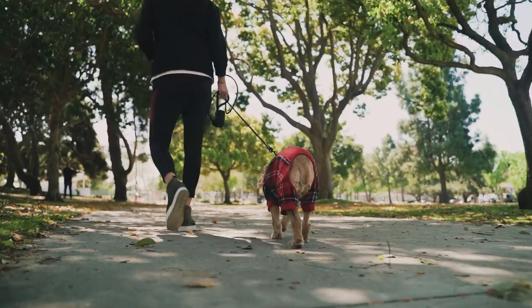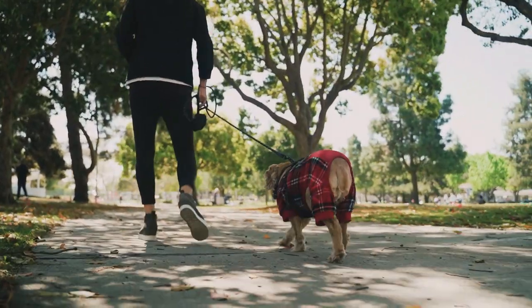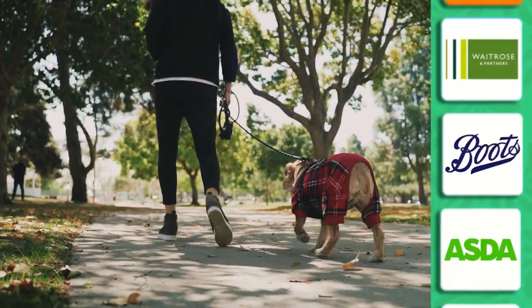Simply, if you take your dog for a walk every single day you can earn some sweet money, which you can then use to get vouchers such as Amazon, Nando's, and Tesco's. It's great to know that my dog is helping me get some South African chicken — shout out to Nando's.